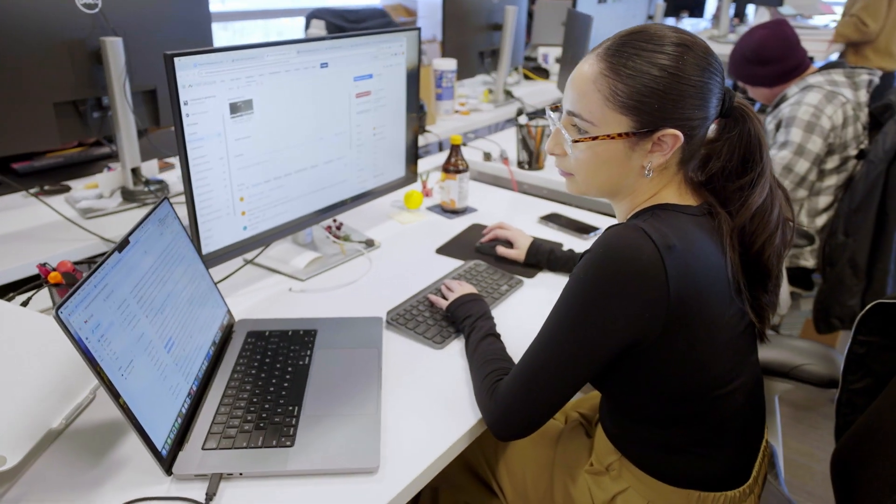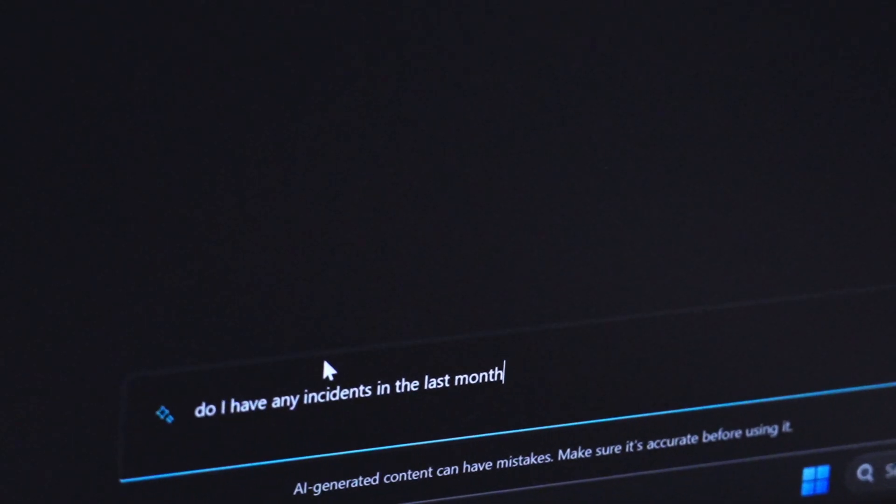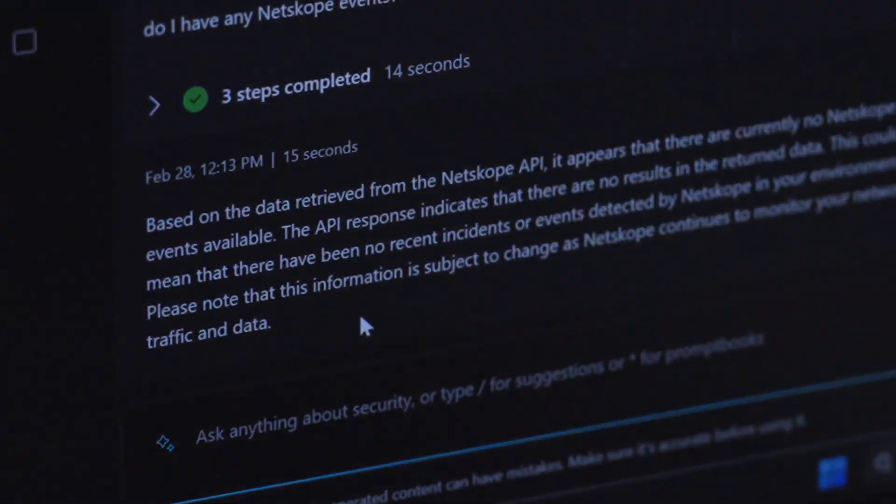Now, with Copilot, you can just ask. That gives you so much power, and that's where we saw the big revolution for our operations. With products like Copilot, I truly believe we can make junior analysts 10 times more effective and productive, and I'm really excited about that.